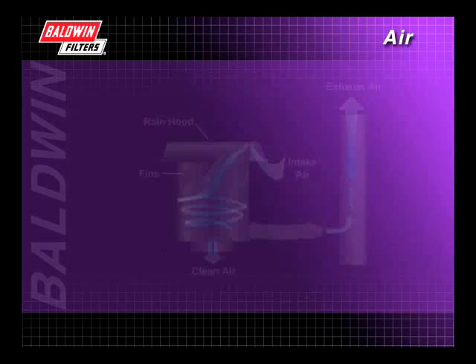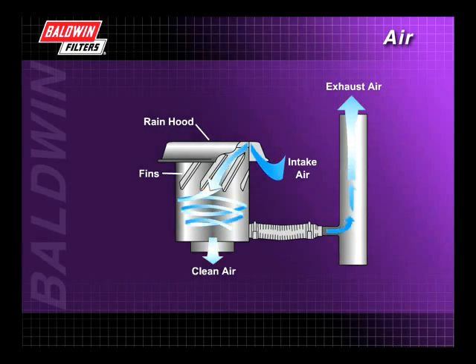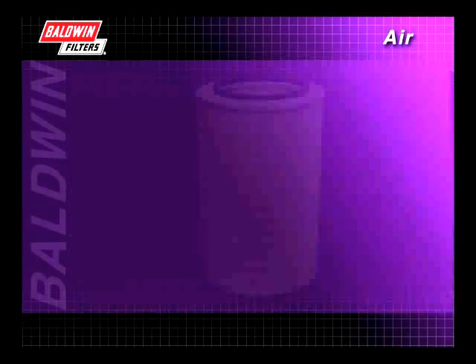The most common type of pre-cleaner uses stationary fins that swirl the air. This causes the heavier particles to separate out and collect in a trap, where they are removed by a dust ejector valve or some other means.